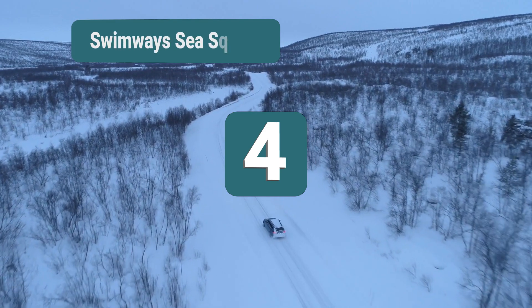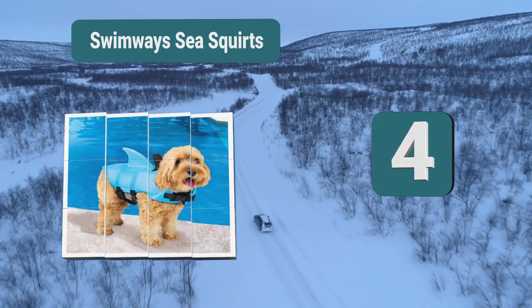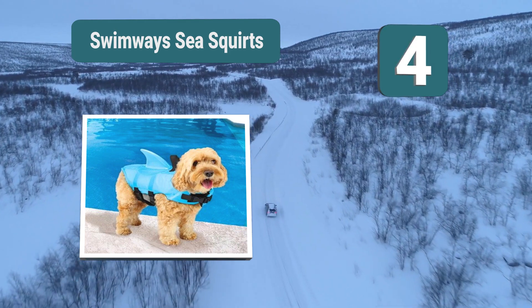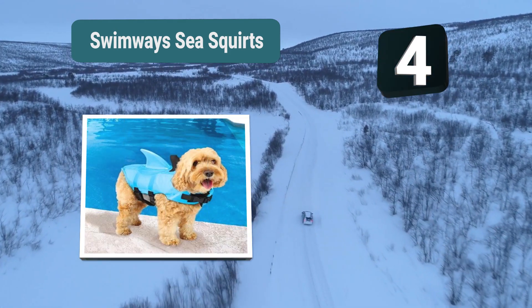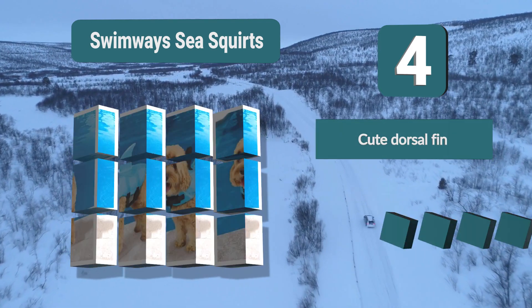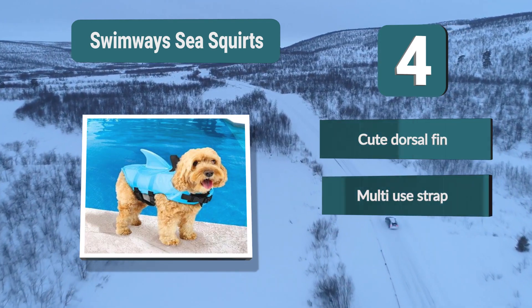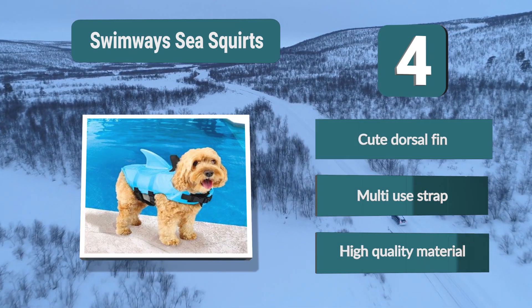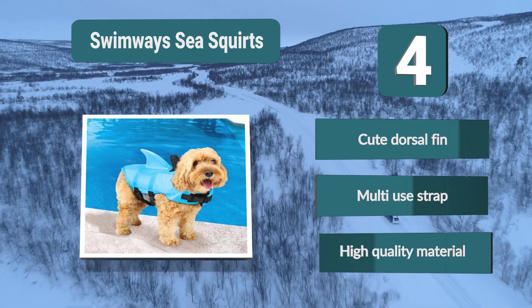Number 4: Swimways Sea Squirts. If you're looking to make sure your dog looks as cute as possible while out in the water, this life jacket might appeal to you. The little shark fin on the back will ensure that many people come up to tell you just how adorable your dog looks. Key features: cute dorsal fin, multi-use strap, and high quality material.